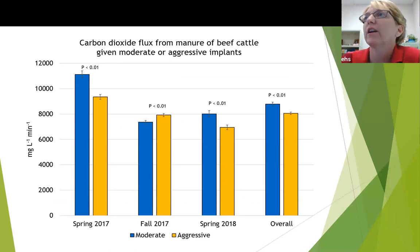The slides are all set up the same way — with spring sampling date, fall sampling date, and then an overall average. When we looked at the carbon dioxide flux from the manure of beef cattle given the moderate or aggressive implants, we saw a significant reduction in CO2 flux in the spring samples, but not in the fall. We actually had a significant increase when we used an aggressive implant strategy versus a moderate one in the fall, but overall we did have a reduction in carbon dioxide flux.